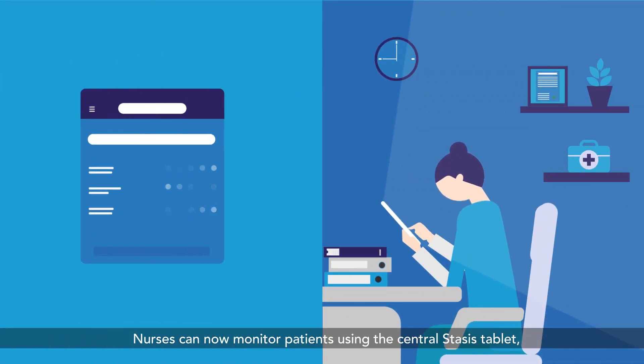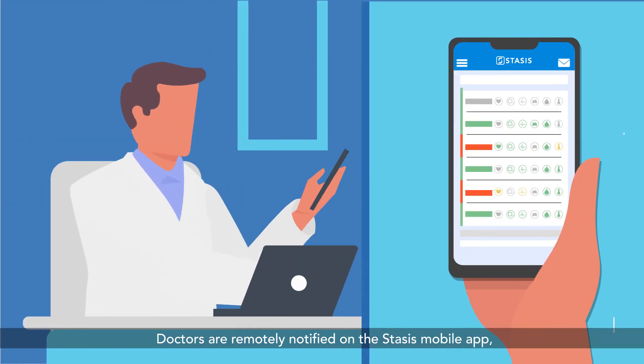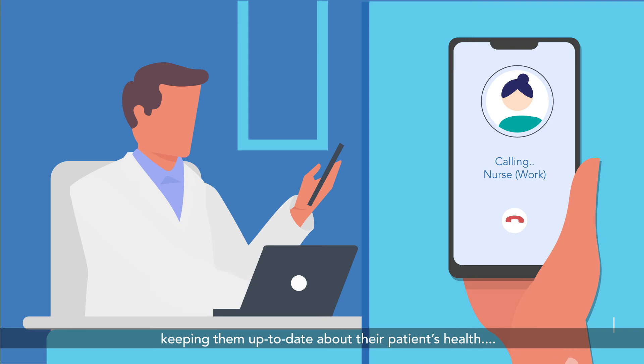Nurses can now monitor patients using the central STASIS tablet, which informs them when something is wrong, resulting in timely intervention. Doctors are remotely notified on the STASIS mobile app, keeping them up-to-date about their patients' health.